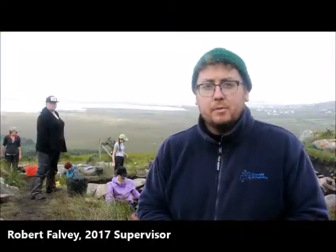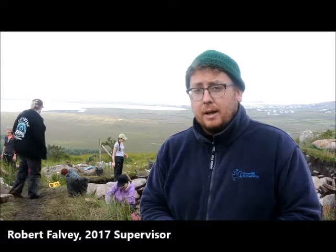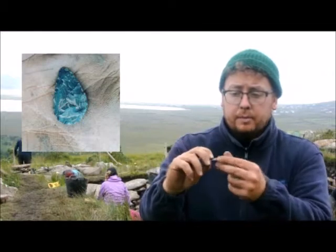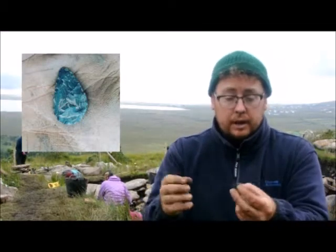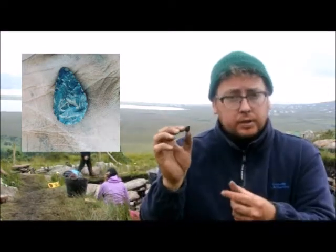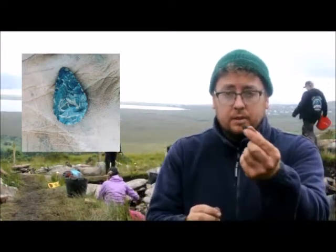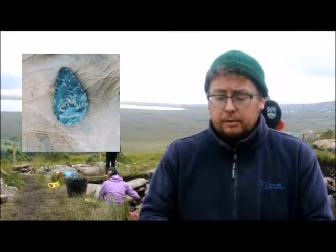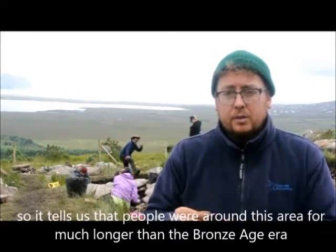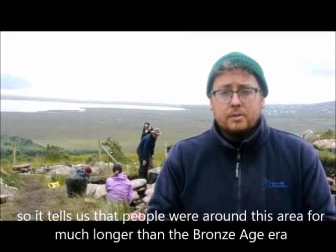My name's Robert Felvey. I'm working here this year with the Archaeology Field School on Achill Island. One of the main finds we got this year was this leaf-shaped arrowhead — it's a fantastic example of a Neolithic arrowhead, made from chert. There's some really detailed retouching on it. What's interesting is that it came from one of the really lower levels around our site, just exterior to the Bronze Age house — so it tells us that there were people in this area for much longer than the Bronze Age.